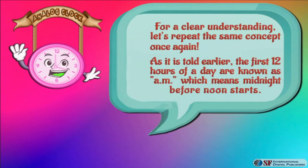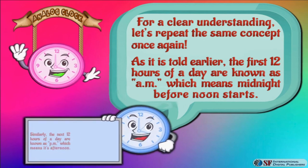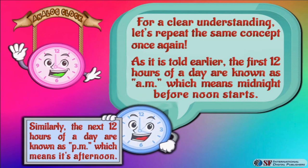For a clear understanding, let's repeat the same concept once again. The first 12 hours of a day are known as a.m., which means midnight before noon. Similarly, the next 12 hours of a day are known as p.m., which means it's afternoon.